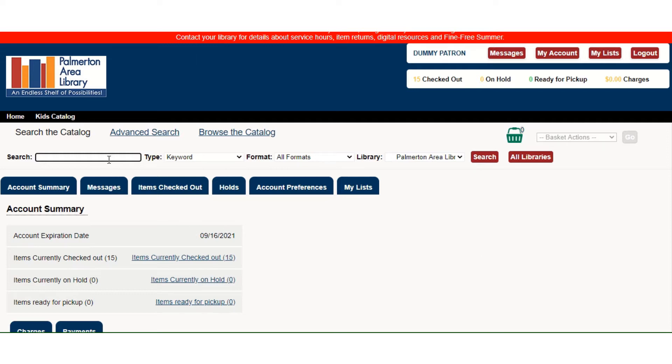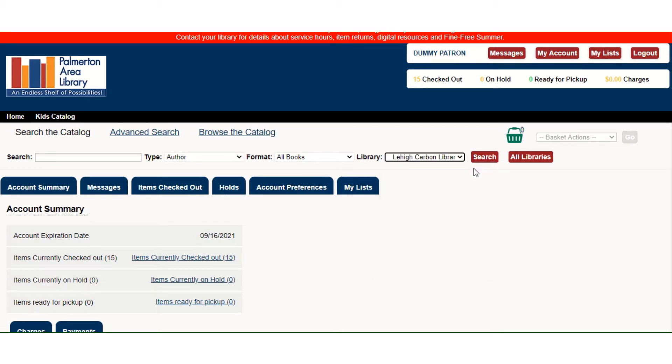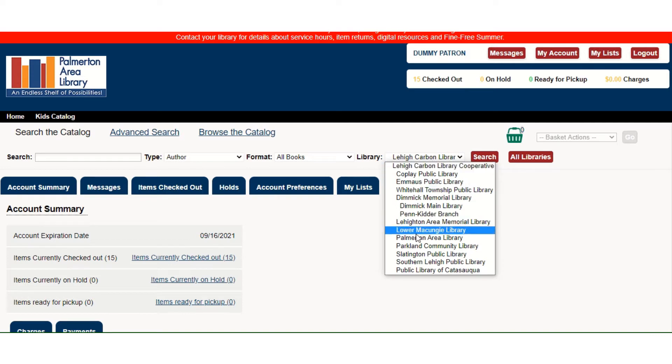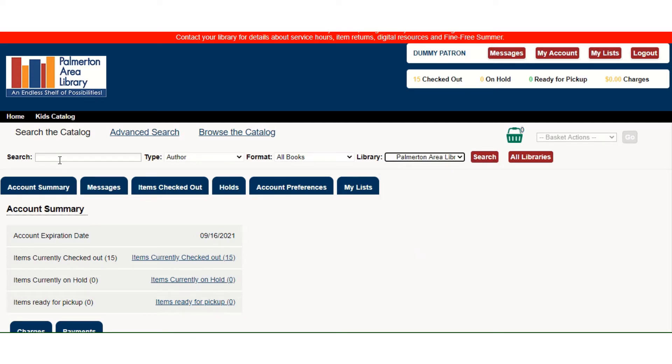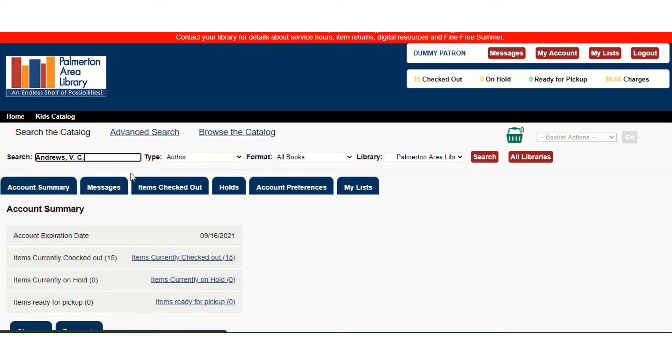From here at the top you can search the catalog. Today I know I want to search by author, I want to look at books, and I'm going to stick with the Palmerton Area Library collection. If I wanted to search the collection of a different participating library I could choose it here, or if I want to look at all the collections in the Lehigh Carbon Library Cooperative at once I could do that. But today we're going to stick to Palmerton Area Library. I'm going to look at books by V.C. Andrews.